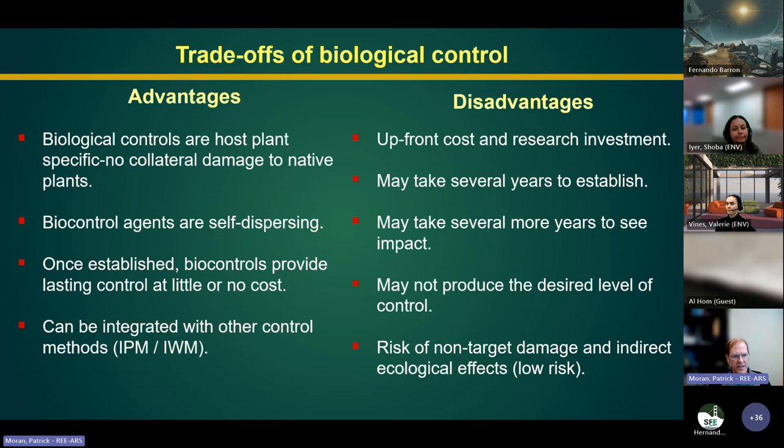Advantages of biocontrol include that agents are host-plant specific and don't cause collateral damage to native plants, as can happen with herbicides or mechanical grubbing. The agents are self-dispersing, and once established, they provide control at little or no cost. This technique can also be integrated with IPM — or IWM, Integrated Weed Management.